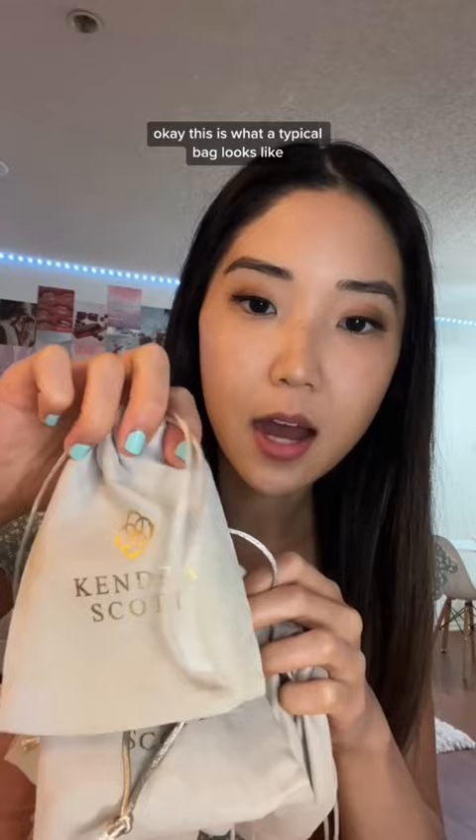Actually, let me show you what a typical Kendra Scott bag looks like. This is what a typical bag looks like, and this isn't even half my collection — we don't need to talk about it.